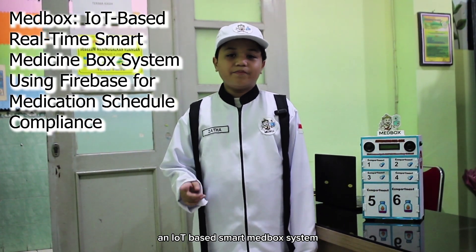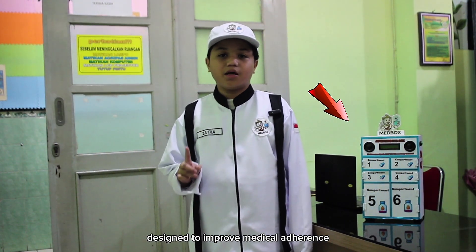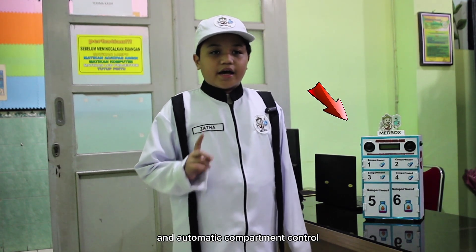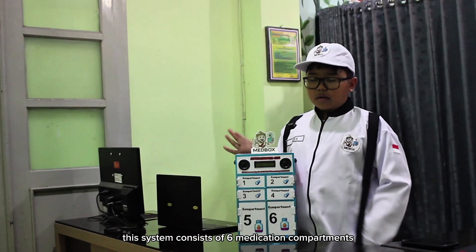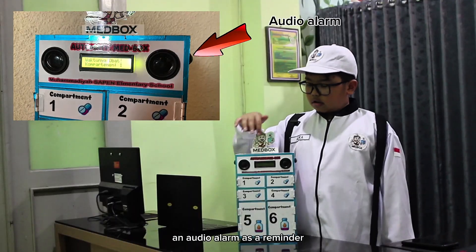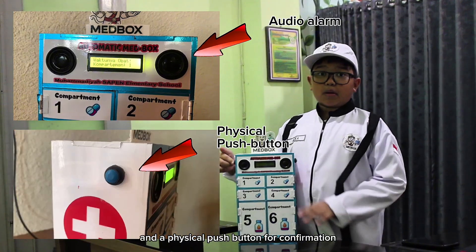This research introduces Matbox, an IoT-based smart Matbox system designed to improve medical adherence through real-time monitoring and automatic compartment control. This system consists of six medication compartments controlled by solenoids and a physical push button for confirmation.